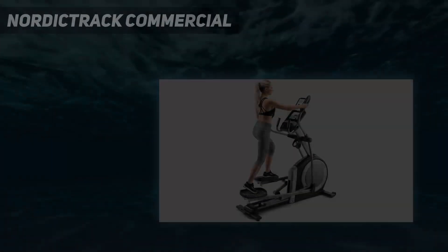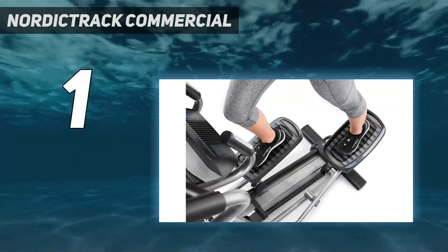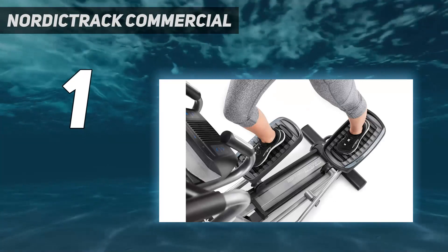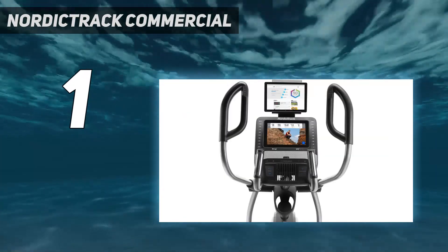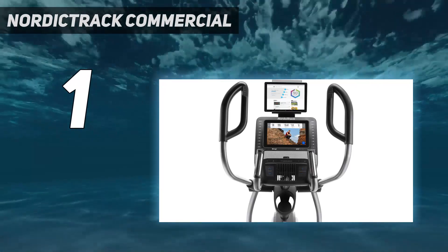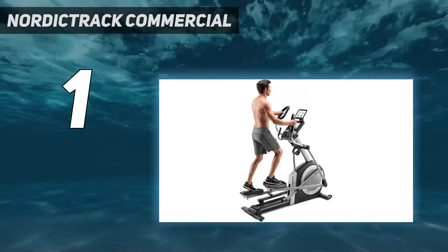And number 1: the NordicTrack Commercial. With a 14-inch HD touchscreen, this elliptical from NordicTrack gives you an immersive workout. There are 26 resistance levels to choose from, a fan that cools you while you move, adjustable stride length and incline — just to name a few of this machine's assets.